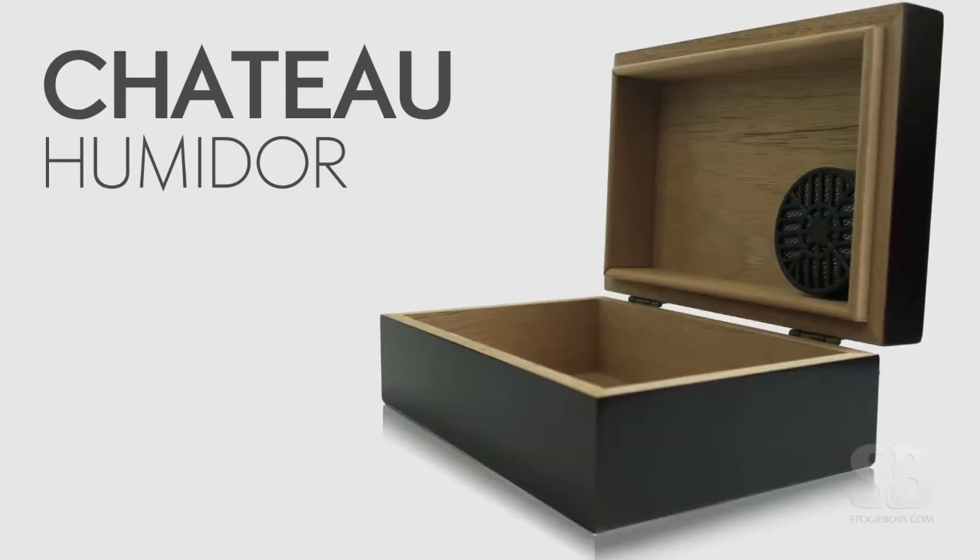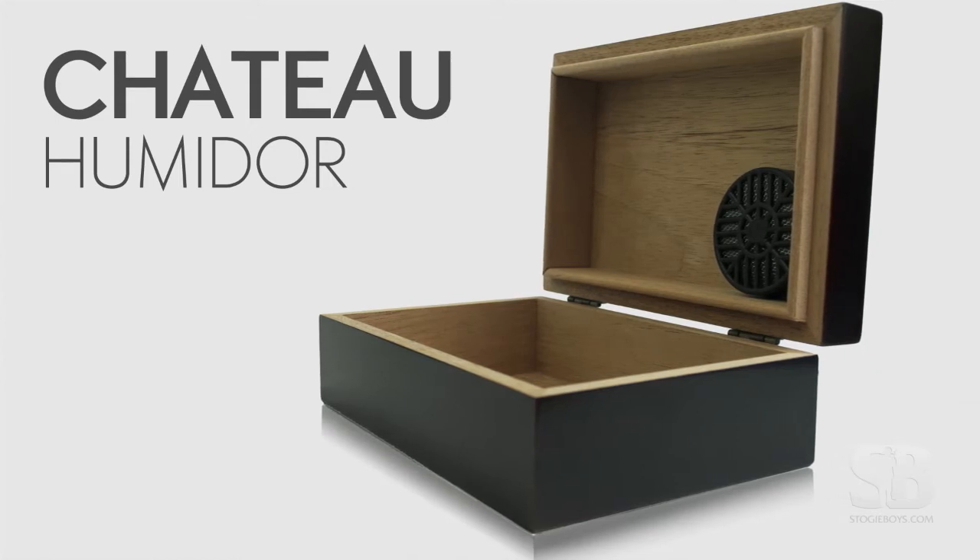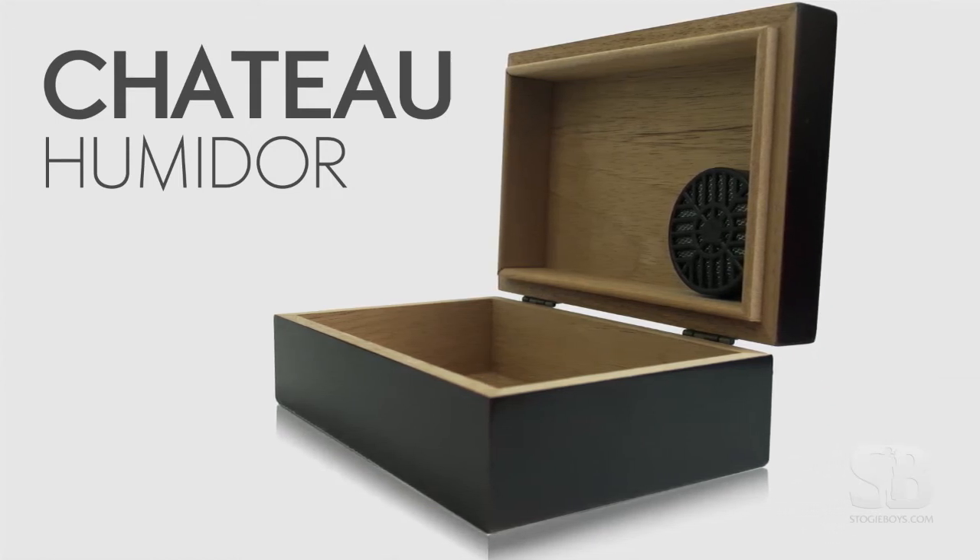The Chateau is very versatile. It's great for extra storage or for a second place like your den, office, or cottage. It also makes an excellent starter humidor.